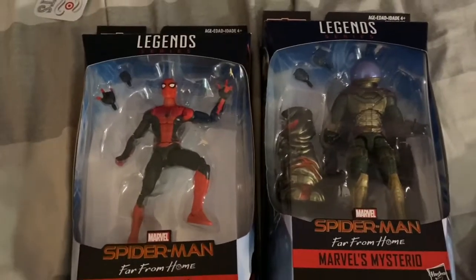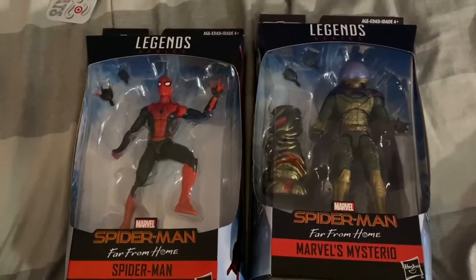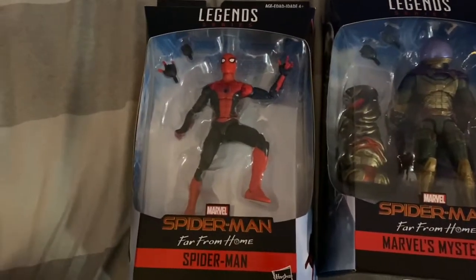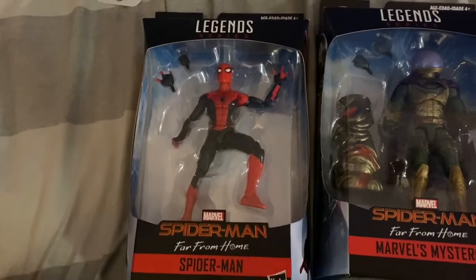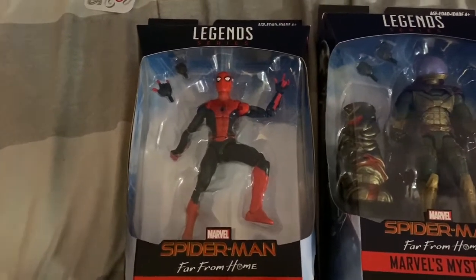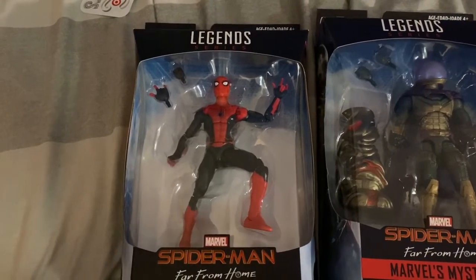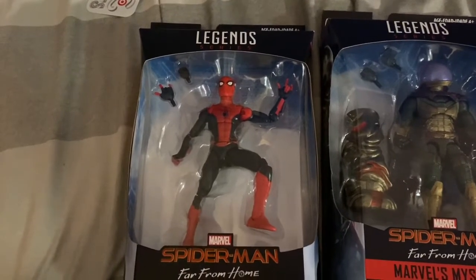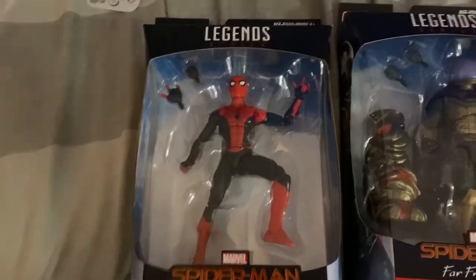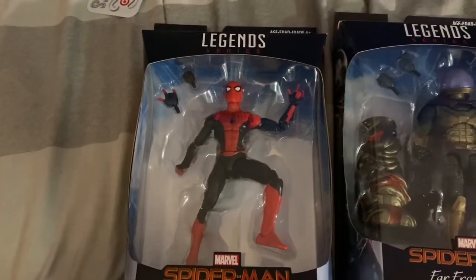Next up, I got two new Marvel Legends action figures. First, I got my Spider-Man action figure from the movie Spider-Man: Far From Home. I absolutely adore Spider-Man: Far From Home — this is my fourth favorite MCU movie. I love the action figure's look of Peter Parker's new suit from the climax of the movie, which is so great and badass — probably my favorite suit from the movie.